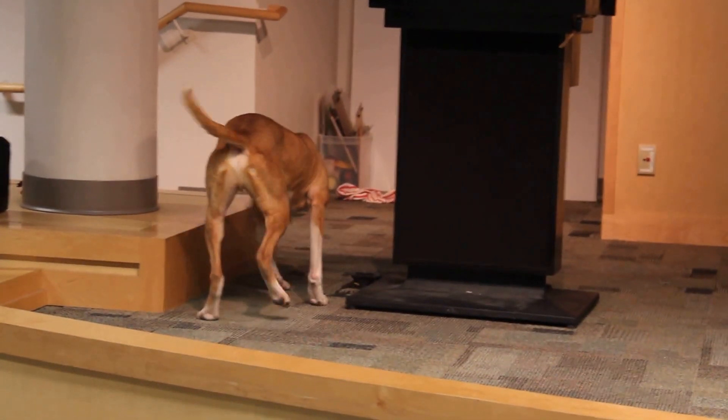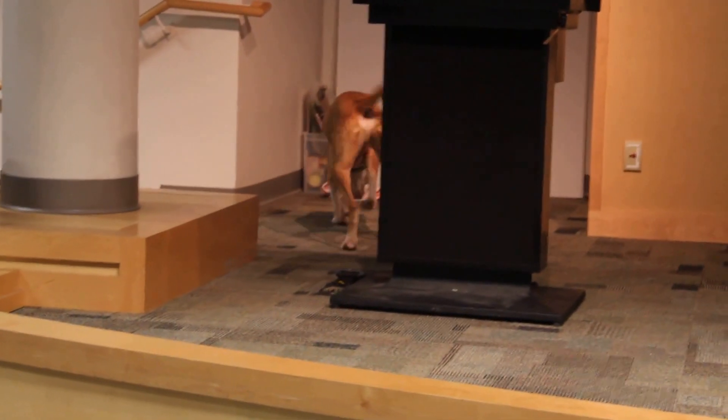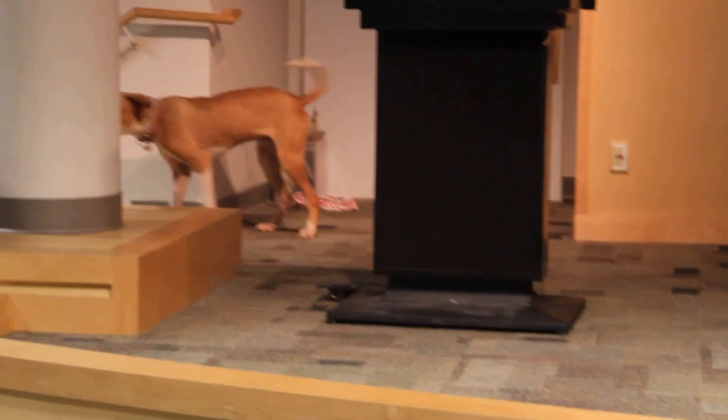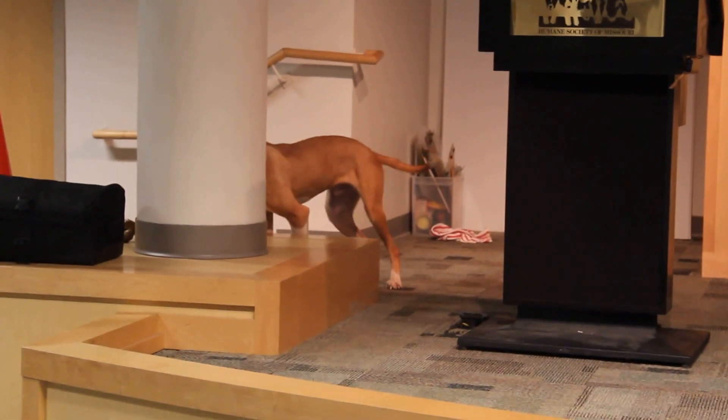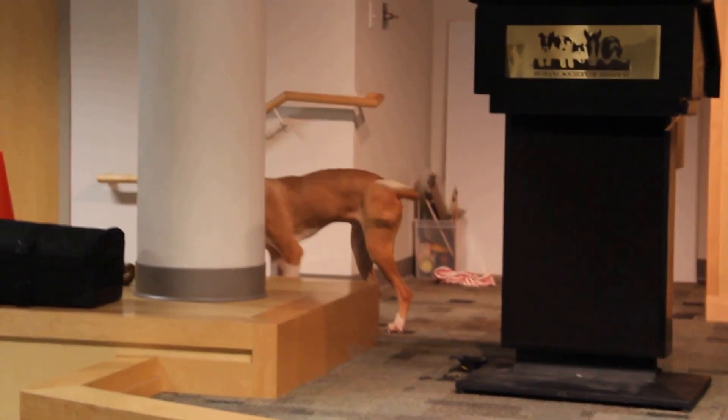Hercules definitely has a cuddly side though. He will try and crawl in your lap for some attention — this big dog thinks he's a little lap dog. He likes to be petted and scratched and will even give you kisses. As you can see, that tail just wags away.